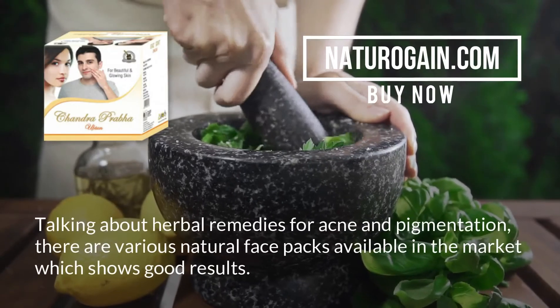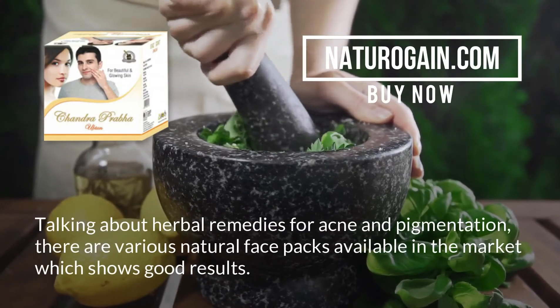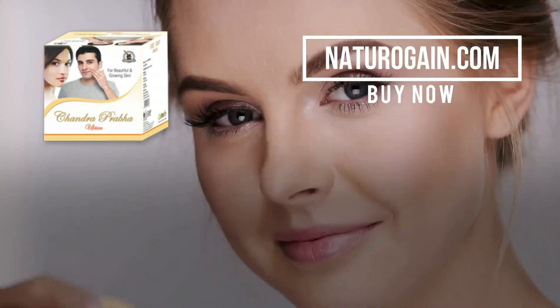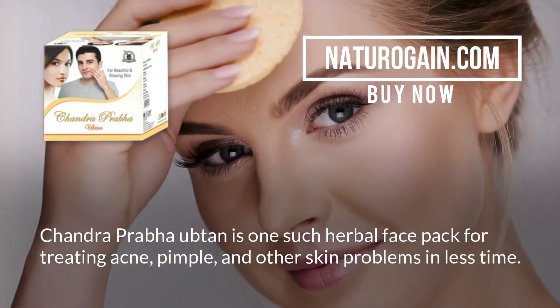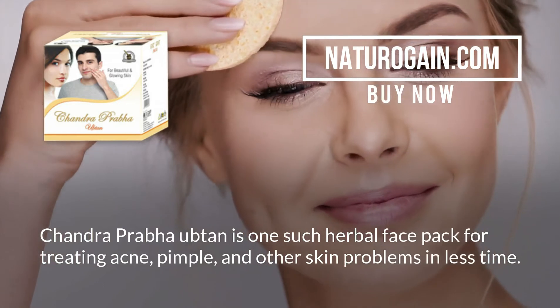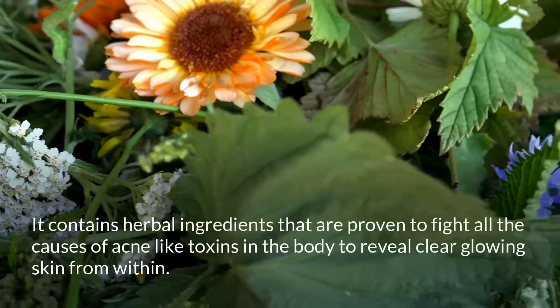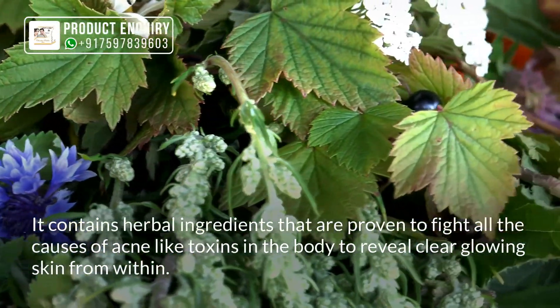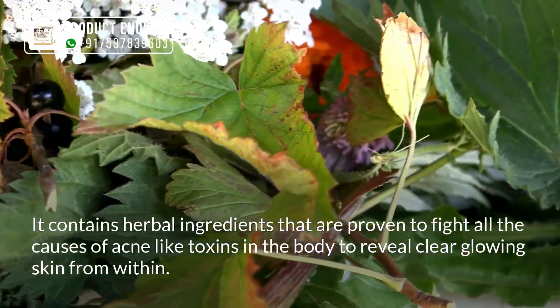Talking about herbal remedies for acne and pigmentation, there are various natural face packs available in the market which show good results. Chandra Prabha Oobtan is one such herbal face pack for treating acne, pimples, and other skin problems in less time. It contains herbal ingredients that are proven to fight all the causes of acne, like toxins in the body, to reveal clear glowing skin from within.